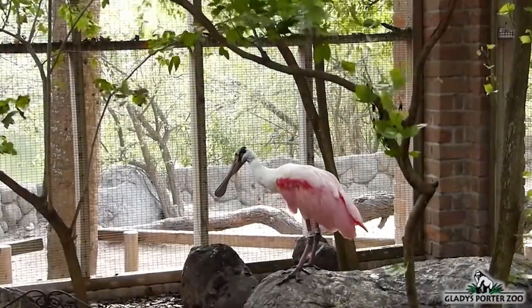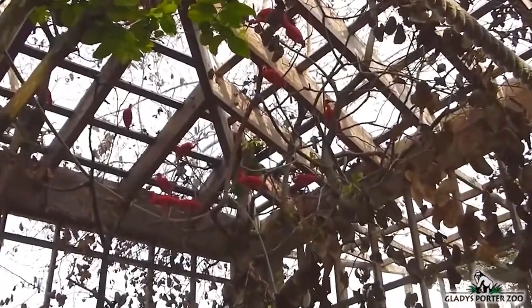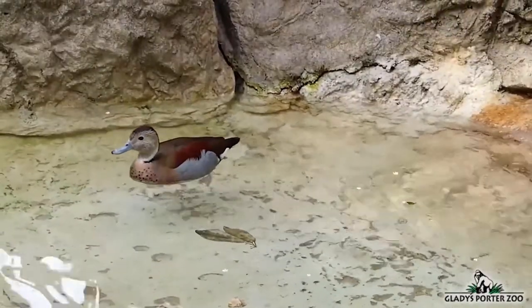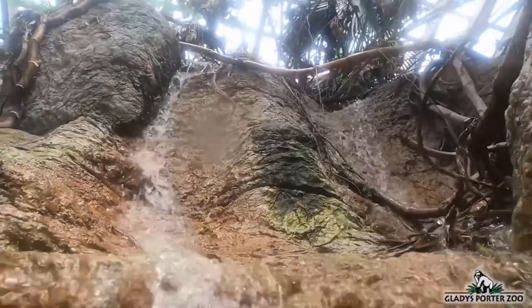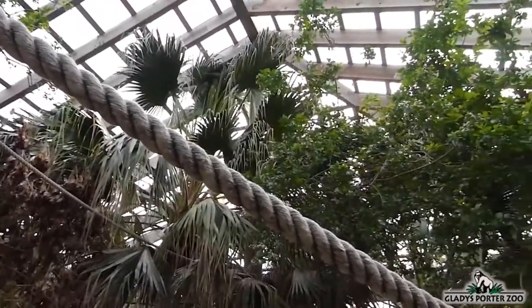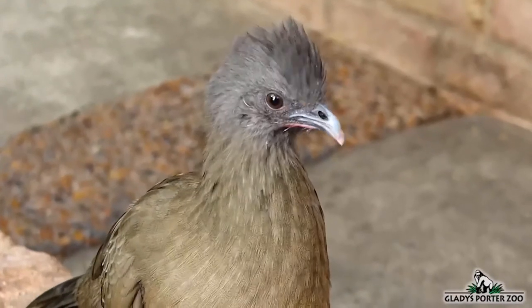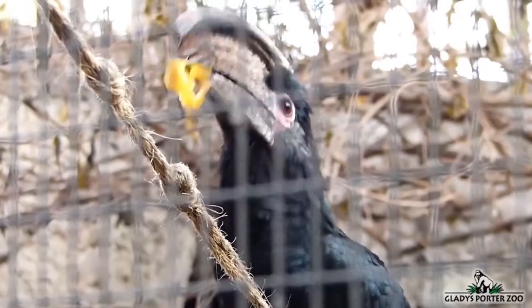Welcome to our Free Flight Aviary. This large building is designed to safely house several species of birds while offering the best living conditions that they require. Inside the Free Flight Aviary is a two-story waterfall and a small stream that wanders throughout the building. The semi-enclosed design allows in plenty of sunlight and blocks out fast-moving winds. The continuous flow of water along with plenty of sunshine creates the perfect tropical climate to keep our birds happy.